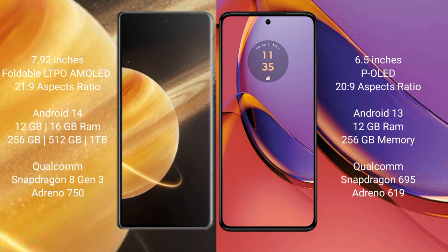Honor Magic V3 runs on the Android 14 operating system. Motorola Moto G84 runs on the Android 13 operating system.